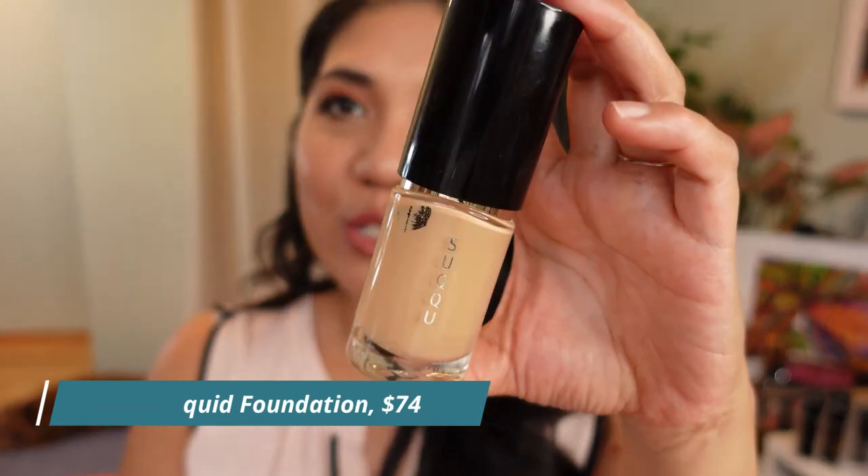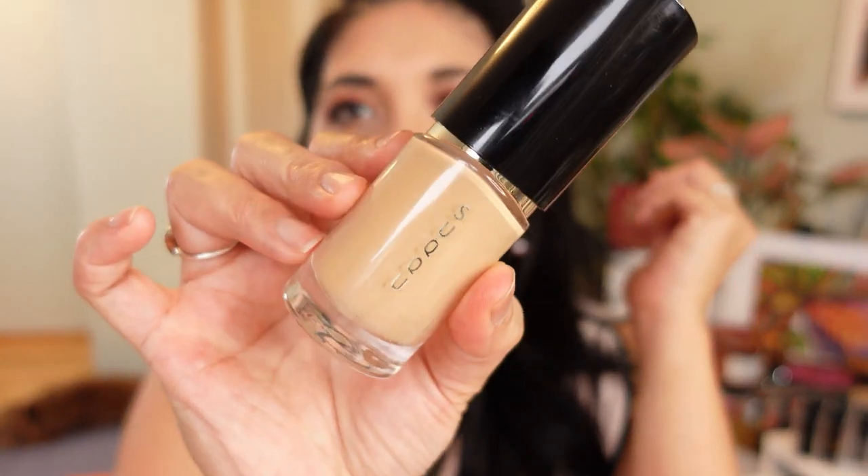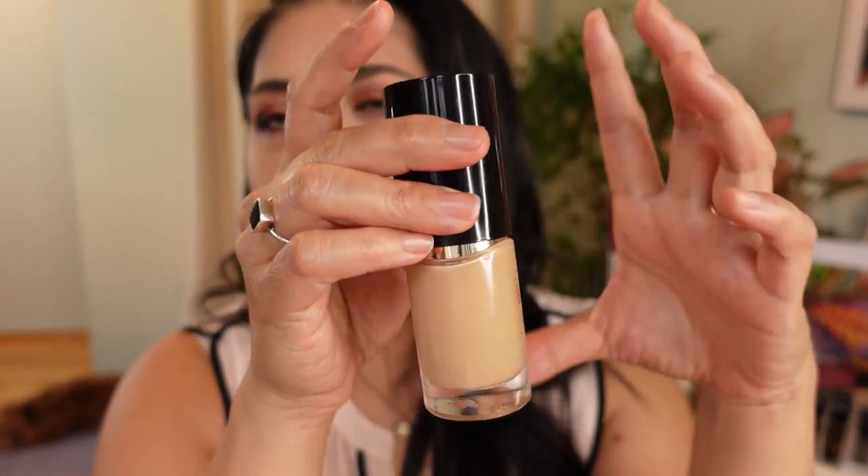Another foundation I really love is the Suqqu Liquid Foundation, which came out in early 2022. I love the Suqqu Cream Foundation but I prefer this pump mechanism more — the jar is a little messy. It's a bit thinner and more moisturizing, reminiscent of the Chanel Sublimage skincare-foundation hybrid. It's a dewy, luminous foundation but not so dewy that you look oily. I use color 35, which is my perfect shade in Suqqu. Highly recommend if you're interested in Japanese beauty technology.